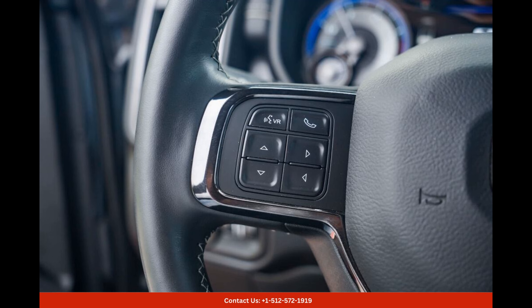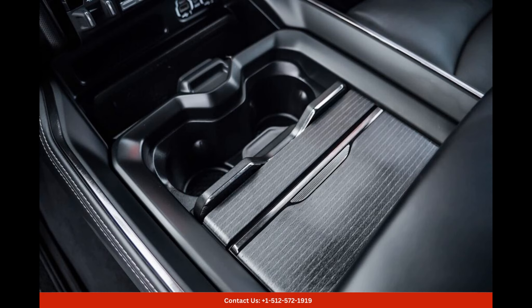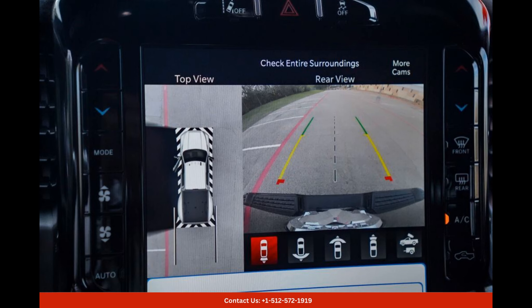With its mammoth towing capacity, the Ram 3500 Limited is built to effortlessly handle heavy-duty tasks, making it an ideal choice for those who require a dependable workhorse.